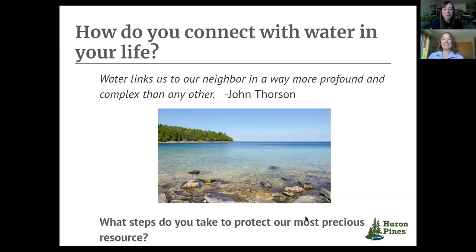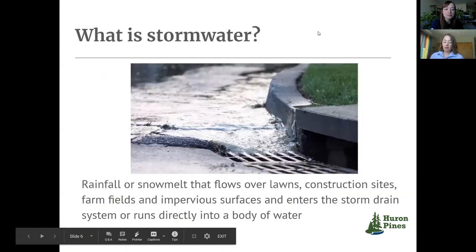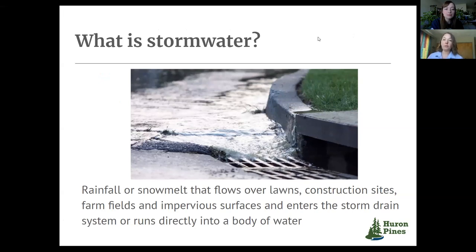So which water topic are we going to be getting into? Because it's kind of a big area to cover. We are going to be talking about stormwater. This is a source of water pollution that might not be on our radar quite as much as the other ones we just mentioned. Stormwater is rainfall or snow melt that instead of soaking into the ground runs over surfaces like parking lots, rooftops, or even compacted soil like in our lawns. And this water ends up going into storm sewer systems usually.